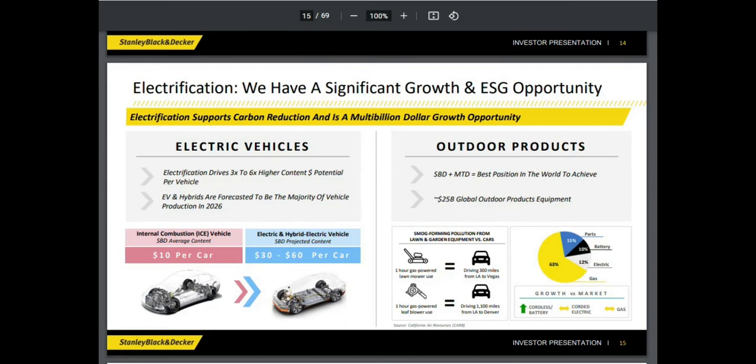So how do they expect to deliver on these results? One of the slides that caught my attention was their electrification strategy — they have a significant growth and ESG opportunity since currently they are making around $10 per internal combustion vehicle, which is just a fancy word for a petrol car, and in the future they would be able to make between $30 and $60 per electric vehicle. I was actually laughing pretty hard when I saw this slide, but it's at least nice to see that they have a strategy for how they expect to earn more in the future.